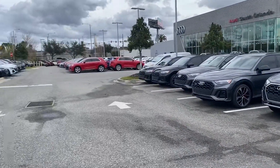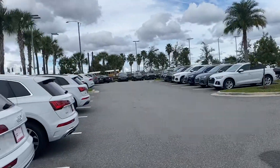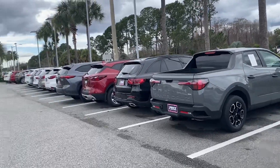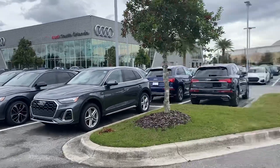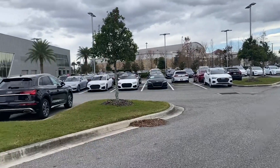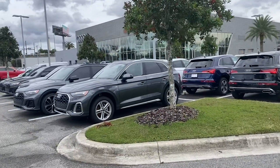Here I am at Audi of South Orlando and you can see inventory is doing well — all the spaces are pretty much full. Even the luxury car dealerships have strong inventory. Leave some comments down below: why do you think the inventory is strong? Is it just because things are normalizing, or is it due to the high interest rates? What's your prediction — what do you think is going to happen with the car market and the economy? Interested to see everyone's opinions.